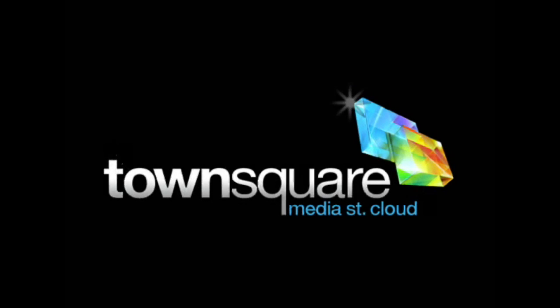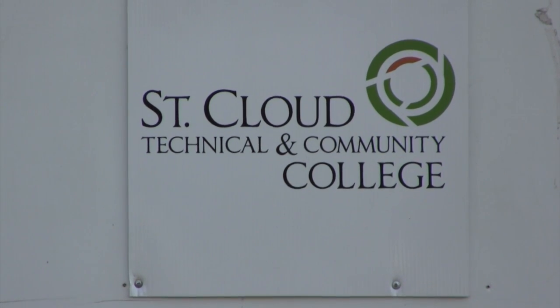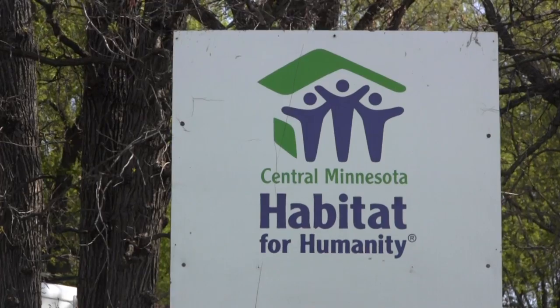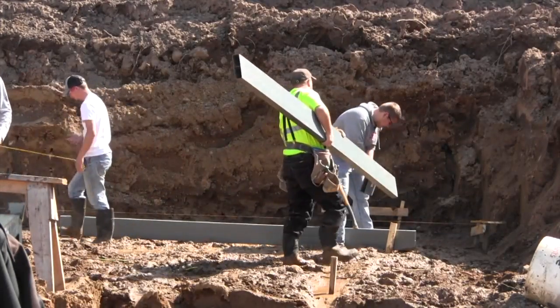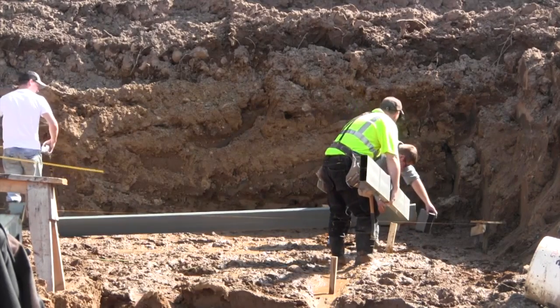I think it's great. I think it gives the students a real world experience and what it's really like to design a house. St. Cloud Technical and Community College is partnering with Habitat for Humanity. 15 students in the college's architectural construction class created designs for the non-profit's next house.